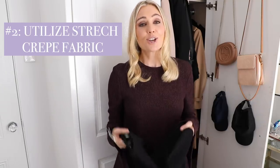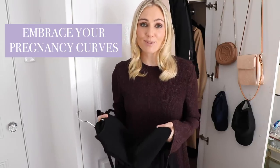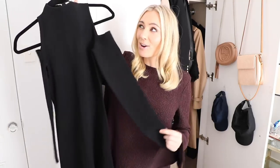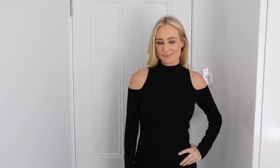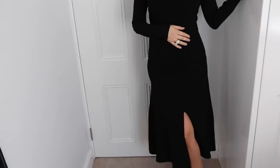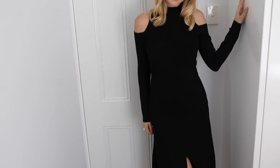Hack number two is to utilize stretch crepe fabric and embrace all the beautiful curves that come from being pregnant. I bought this dress pre-loved from eBay — it actually came with the tag still hanging off so it hadn't been worn, and I got it at about 70% off what I would have paid in the store. It's Camilla and Marc, an Australian label which is really well made and really classic style. The great thing about this dress is not only is it crepe and figure-hugging all the way through, it's also really quite long, which is perfect as it starts to get a little bit cooler here in Sydney, and I can really embrace all the curves.